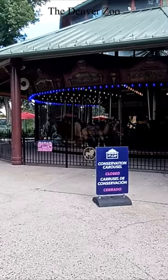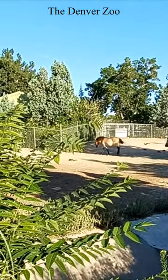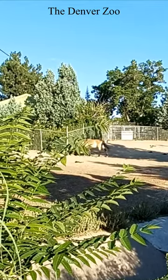It has been voted one of the best zoos in the country and is located in the heart of Denver, just east of downtown, making a trip easy and convenient. If you find yourself in Denver, don't miss out on the Denver Zoo.